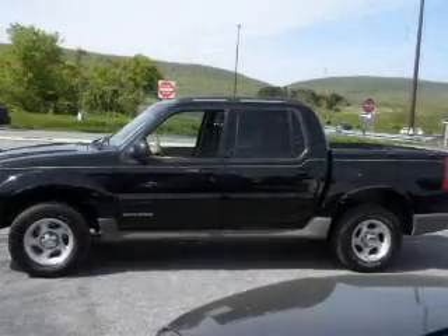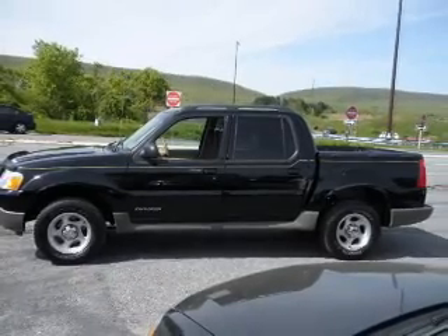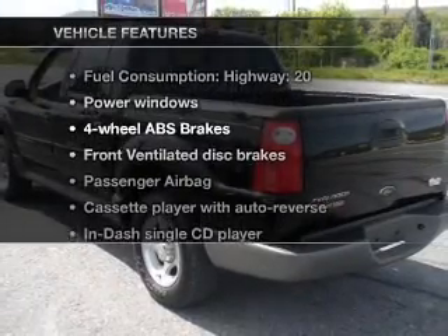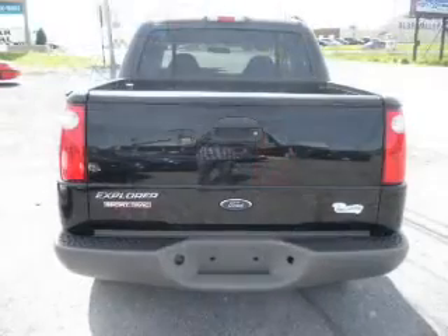Stand out from the crowd with premium wheels. The anti-lock braking system will help deliver you safely to your destination. Plus, enjoy these notable features that are included in this vehicle: air conditioning, power windows, power steering.